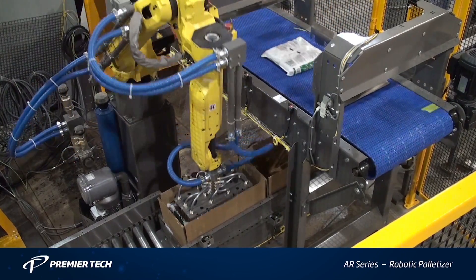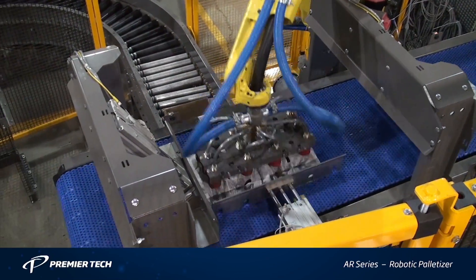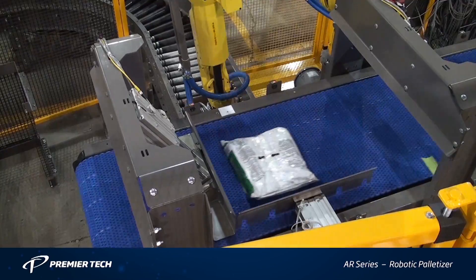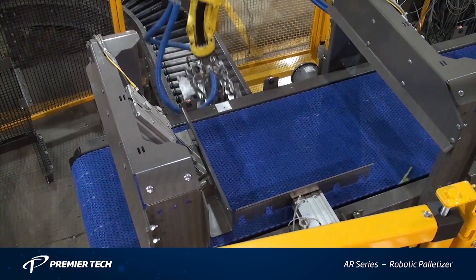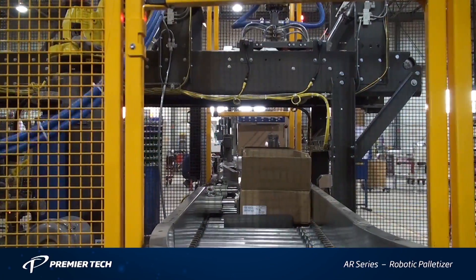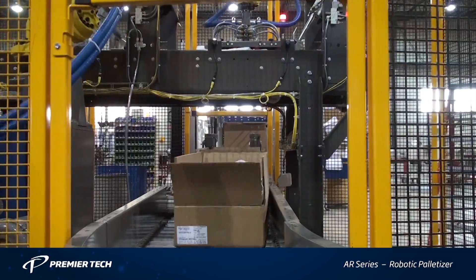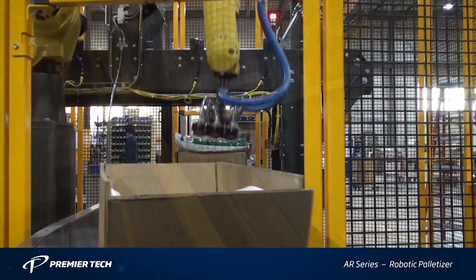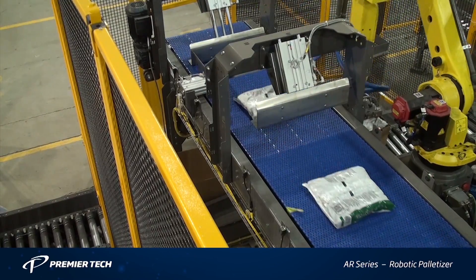In this system, an inbound conveyor carries bags to the robot where they are stopped in pairs of two. Once paired, the FANUC M20IA's vacuum gripper acquires the bags and case packs them into boxes. These boxes are conveyed into the system on a secondary conveyor on a lower level. Once the boxes are filled with bags, they are conveyed out of the system.